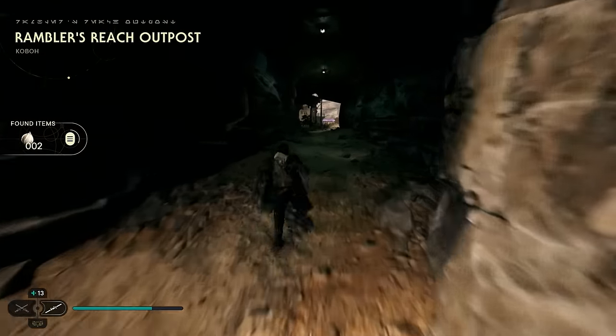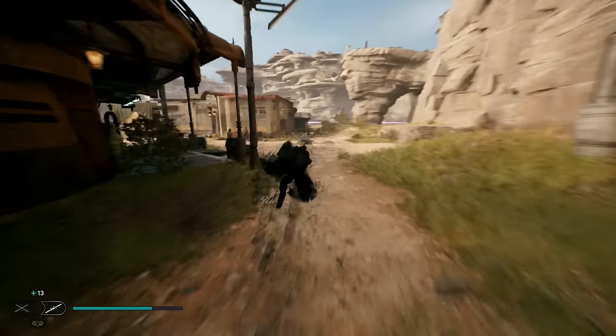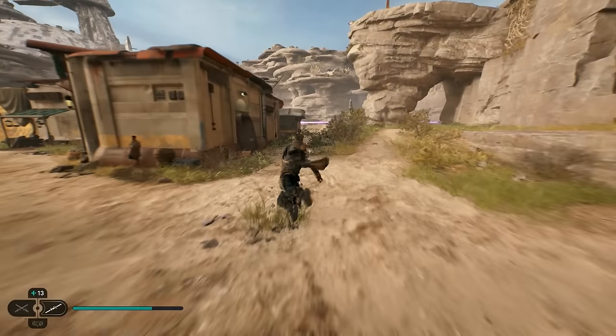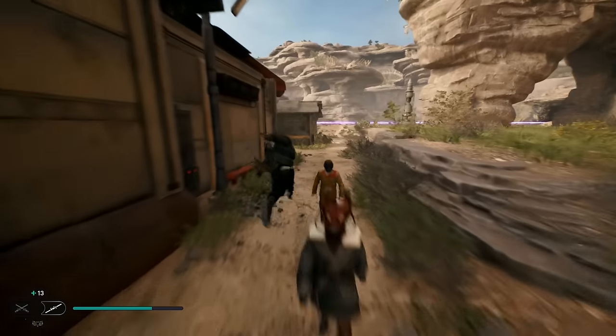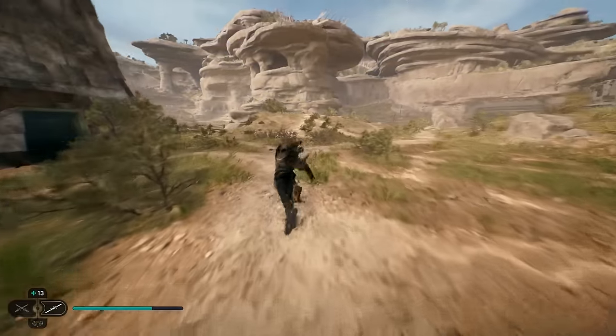At that point you can just literally spam the exact same button combo — jump, dash, jump, dash, jump, dash — and as you guys can see you can absolutely fly around the map. Again, it looks a bit goofy if you're playing for immersion; if you just want a fun Star Wars experience this may not be for you.